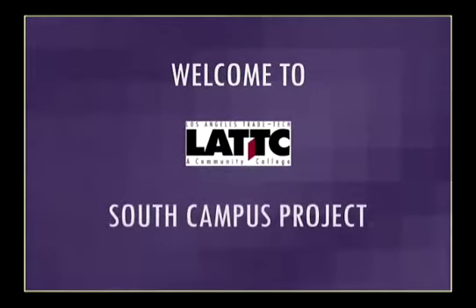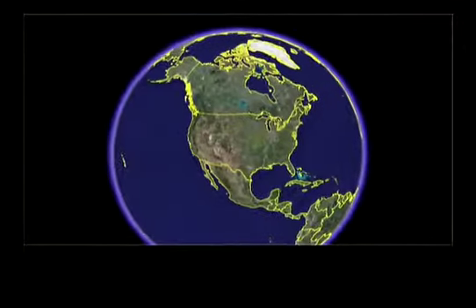Sometimes Los Angeles feels like the center of the universe. After all, 10 million people live here. And of those 10 million, how many go to college?